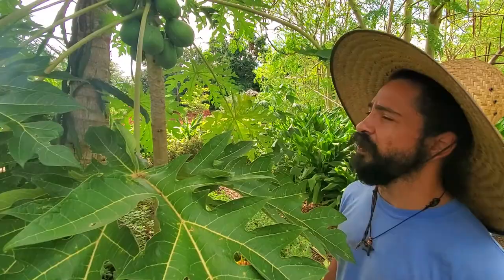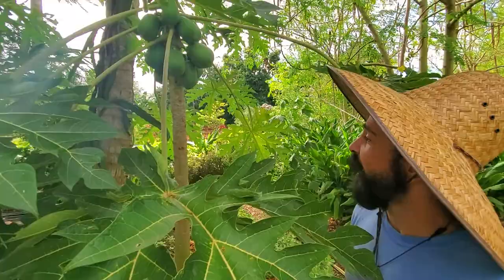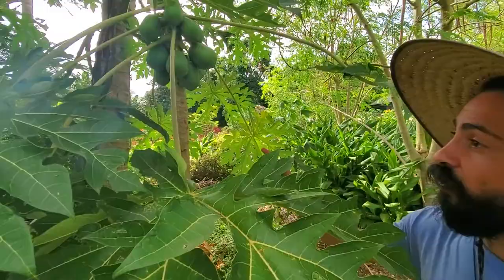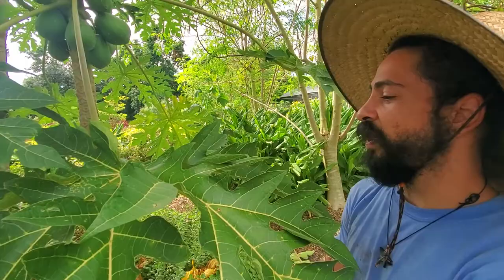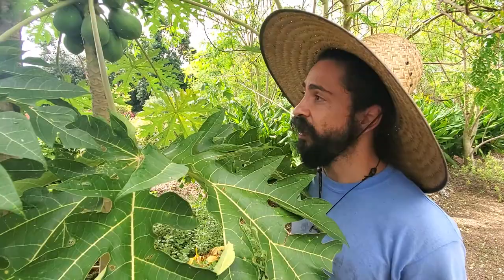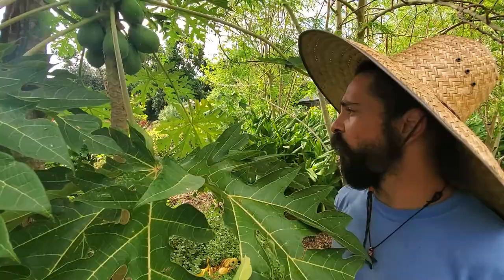This here is a young tree, and it was actually planted by a bird. I did not plant this tree or any of the papayas I have growing around here. When I see them start coming up, I just leave them — because who's going to chop down a papaya tree when it's going to give you food and medicine?